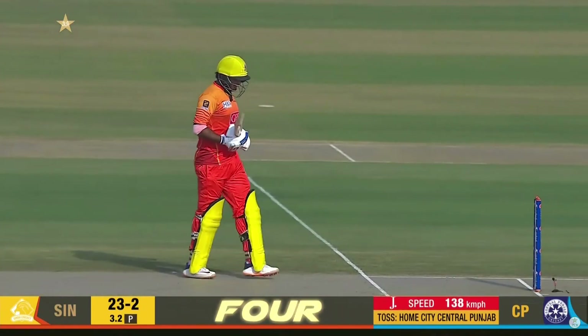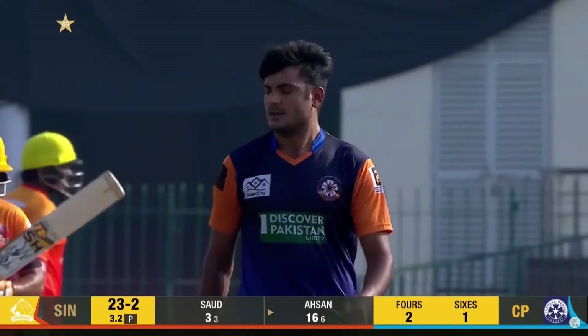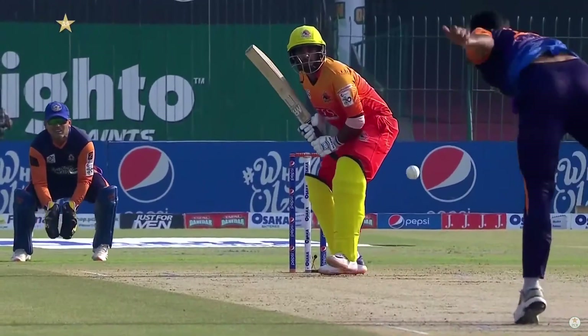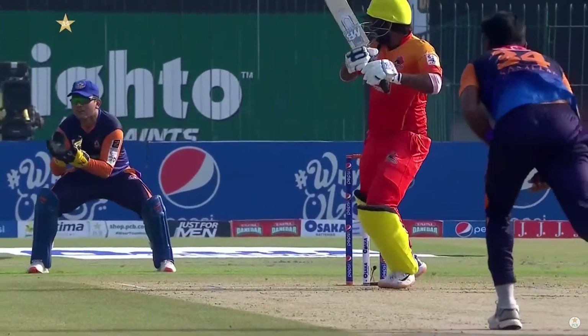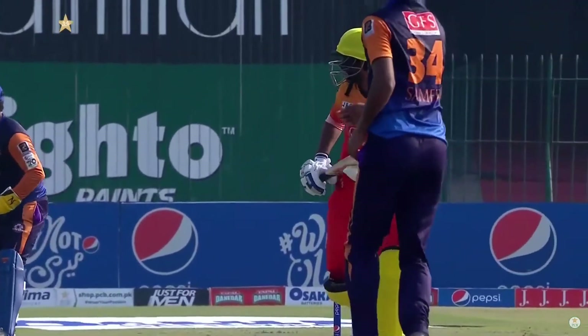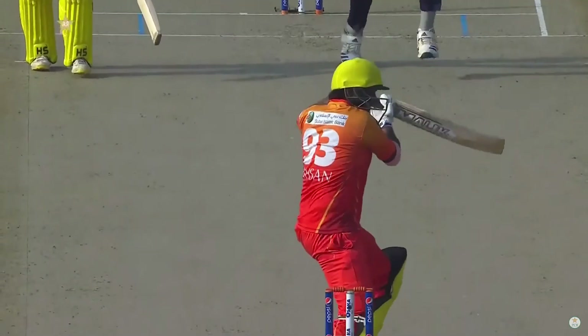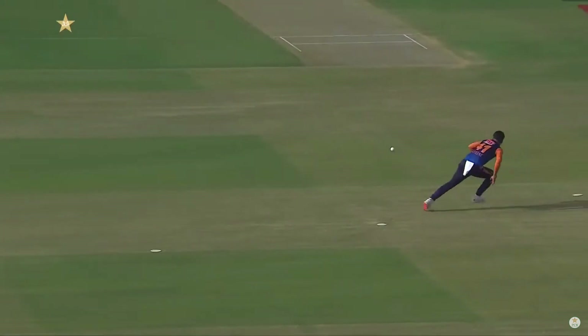Intelligent cricket. He knew exactly where the fielder was — he's not all about muscles, it's his mind as well. Just angling the bat, opening the face at the last moment, neutralizing the pace. Good cricket, good cricket.